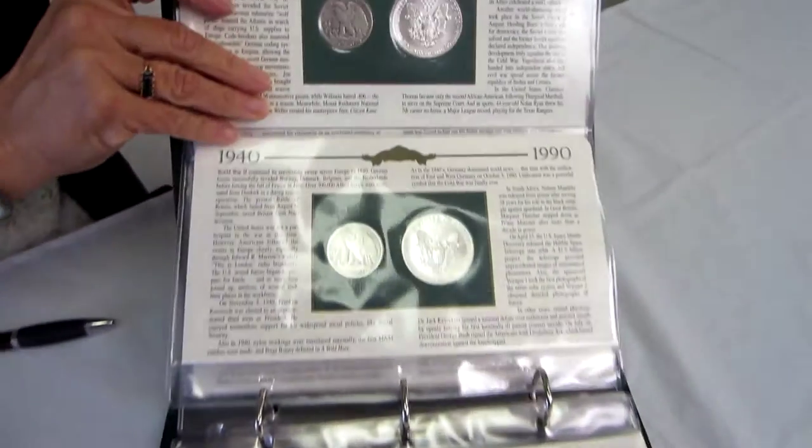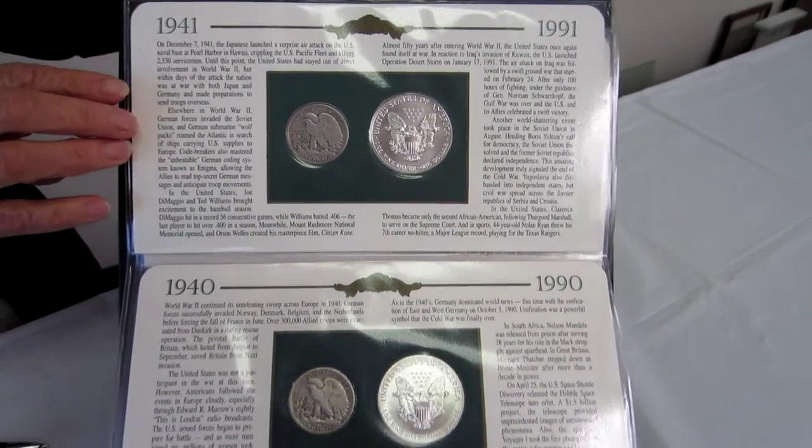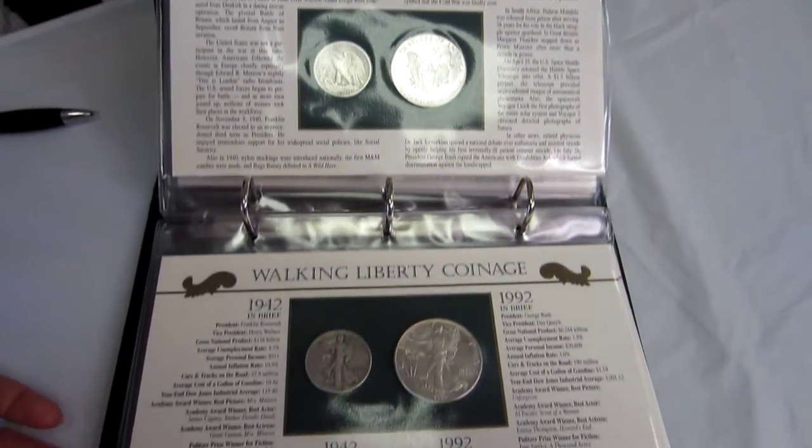The Walking Liberty half dollar was designed by Adolph Alexander Weinman.